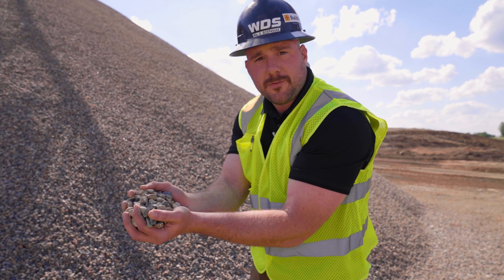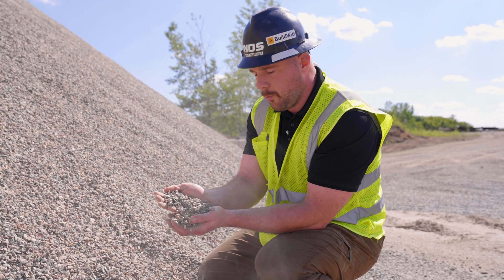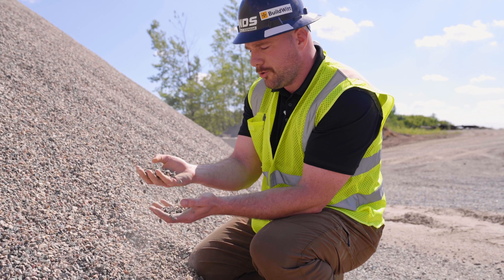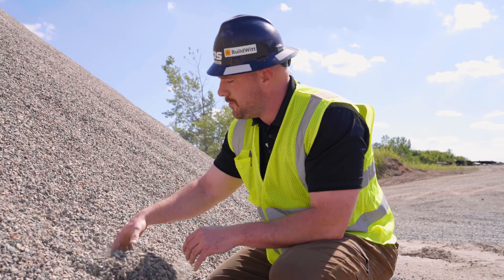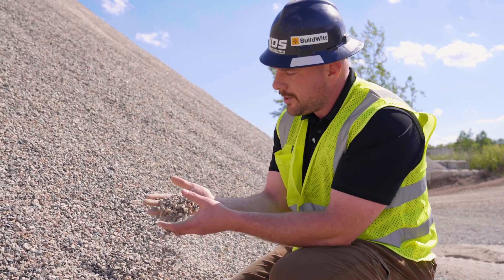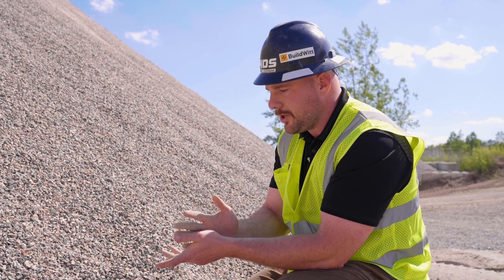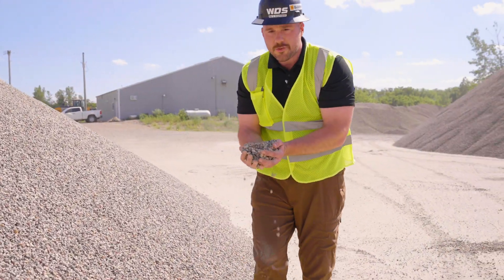The next pile is often called crusher chips, dirty fines, or similar — there's lots of industry jargon and it really depends on who you're working with. But as you can see, this has an extremely high fracture rate. As you dig deeper into the pile and as it gets loaded out into the asphalt plant, a lot of this fine particulate dust — that real crushed rock dust on my hands — is also going to help bind everything together nice and tight and give a really long lifespan to the asphalt.